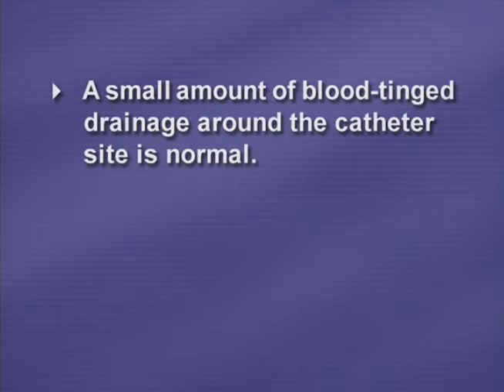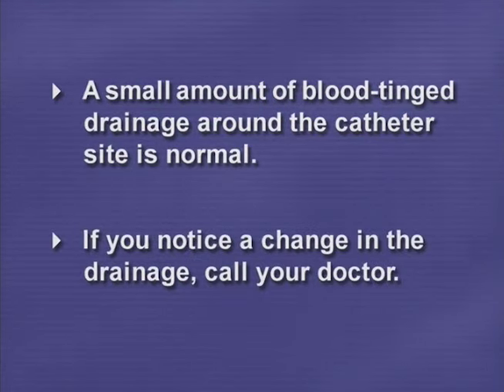It is normal to see a small amount of blood-tinged drainage around the catheter insertion site, especially when passing gas or experiencing a bladder spasm. If you notice a change in the character of the drainage, such as color, odor, or amount, call your doctor.